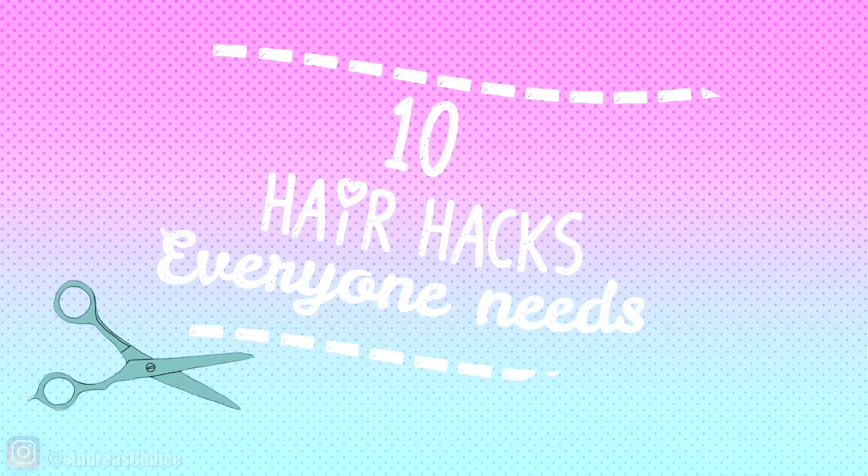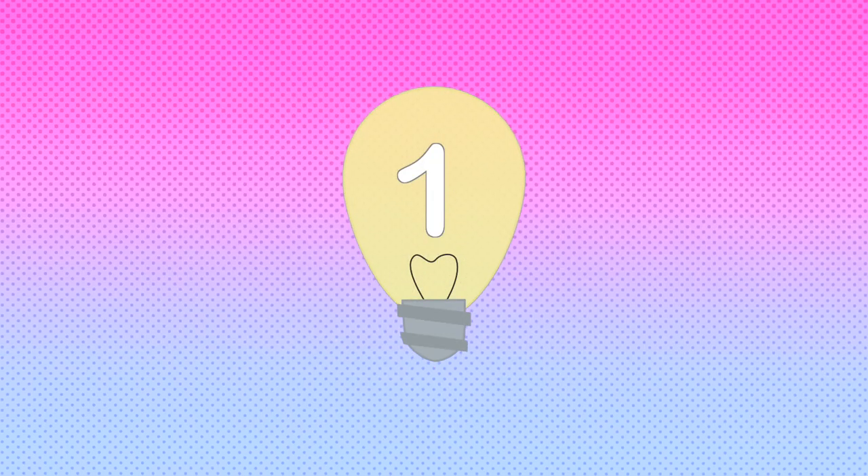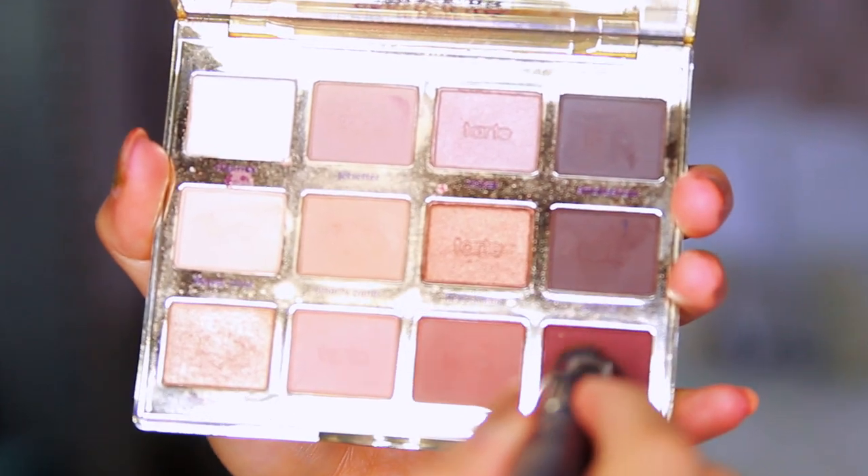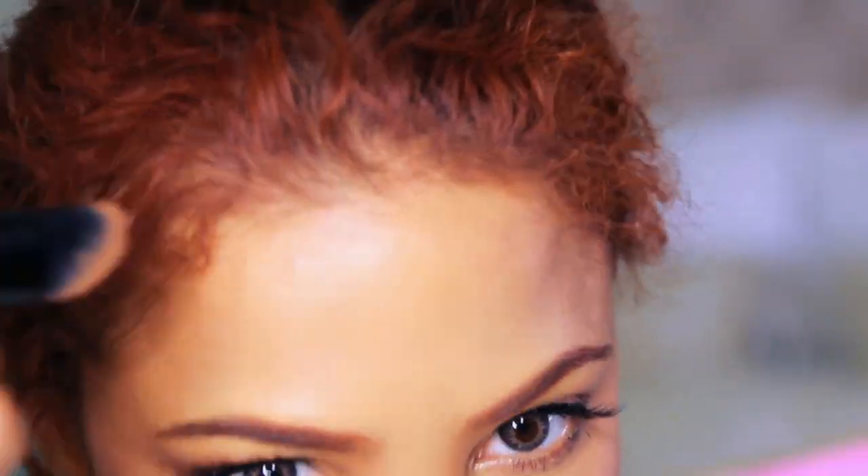Now for the hair hacks. Do you ever put your hair in a ponytail or a bun and feel like your forehead just increased by like 40%? That happens to me all the time. I think a big forehead is pretty, but sometimes I want to shrink it down a bit. So I get some eyeshadow that matches the roots of my hair and lightly dust it around the hairline where it's a little thinner. This immediately gives you the illusion of a smaller forehead. Major key.